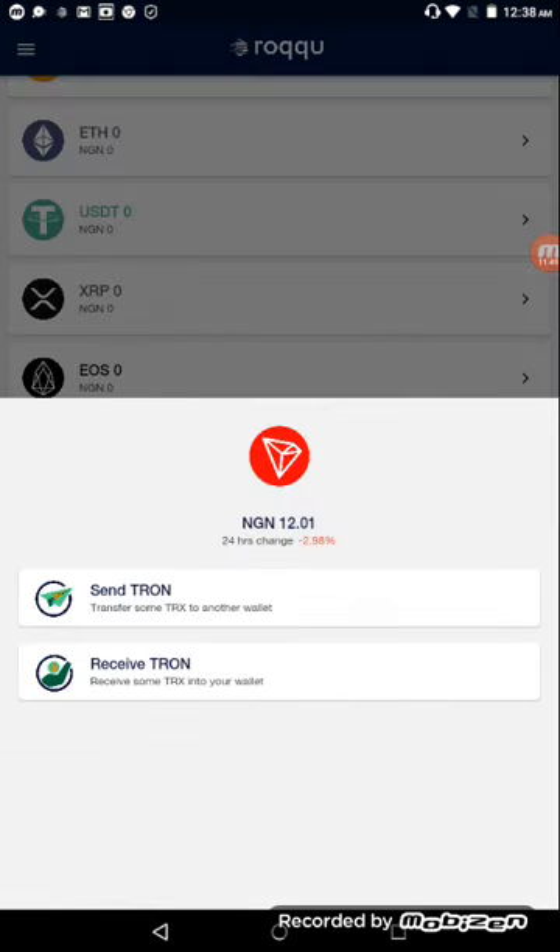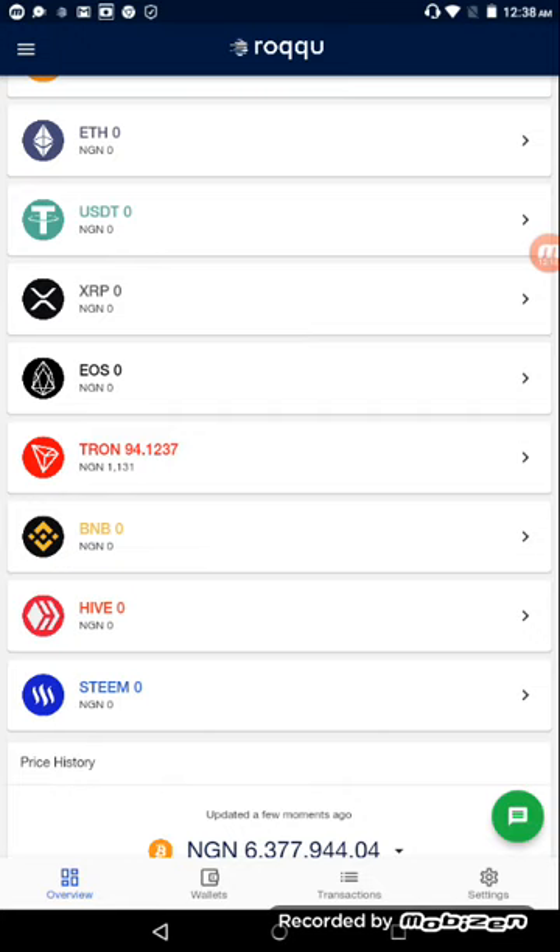If I click on Tron it shows options: send Tron or receive Tron — it's up to you to decide what you want to do. Basically, this is how easy it is for you as a Nigerian to buy Tron with Naira — very simple and straightforward. I hope you now see how easy it is to buy Tron directly by yourself using Naira from your bank account. Thank you for watching, I'll see you next time. Cheers, peace, have a very good day, God bless you.